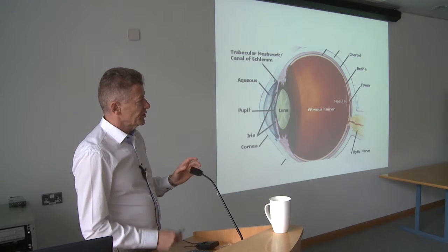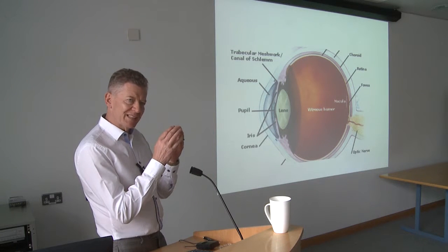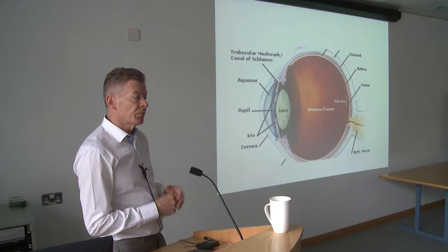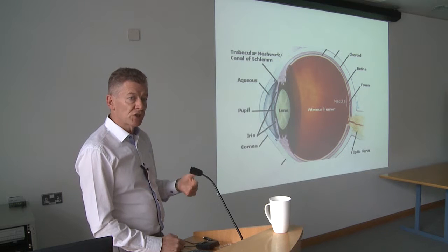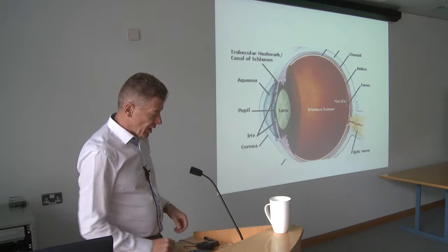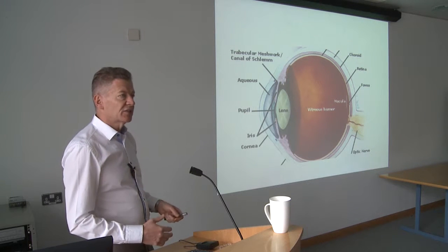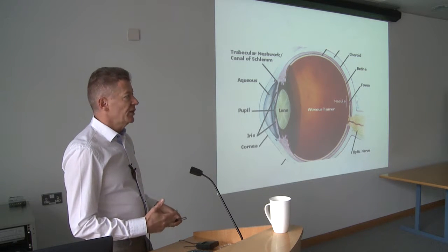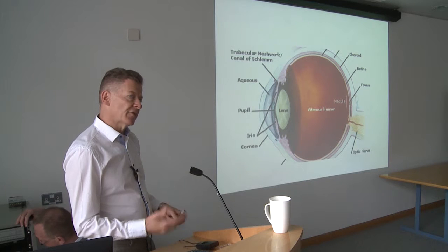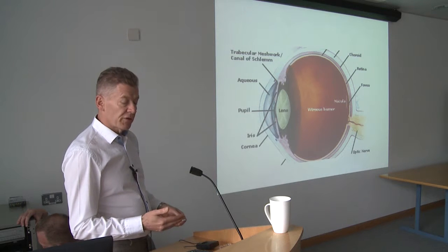As you get older, the centre of the lens gets a little bit harder, so it doesn't have the same flexibility and softness, which means its ability to focus begins to weaken. That's why we begin to lose our reading vision in our mid to late 40s and early 50s, because the lens can't change shape. Then gradually as we get older, the lens begins to cloud, and when that cloudiness interferes with your vision, it's called a cataract.